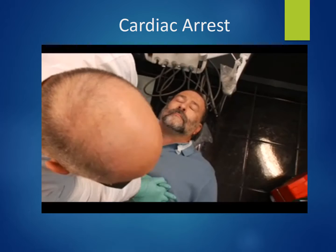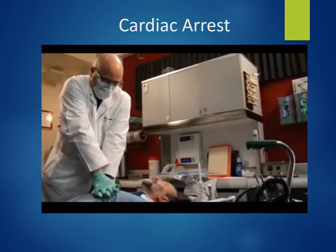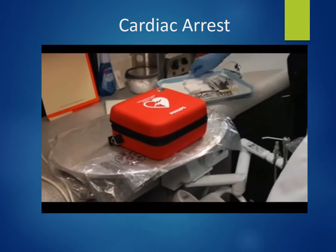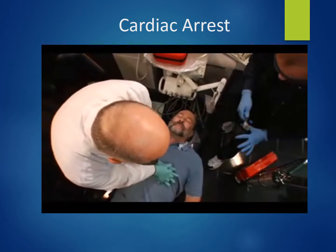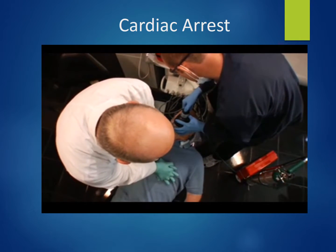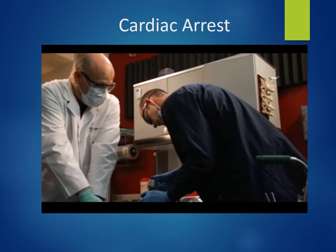The dentist calls out that there is no breathing or pulse, instructs the assistant to call 9-1-1 and report a cardiac arrest, and begins performing 30 chest compressions.